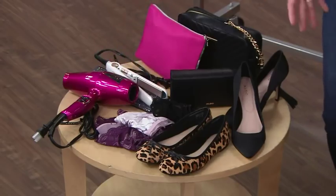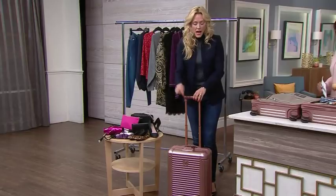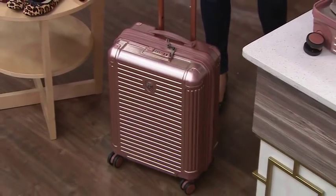All of that fits into a carry-on size suitcase. This beauty is from Hayes — I'm kind of crazy about the color, having a love affair. It's a 21-inch carry-on, so that's standard carry-on size. We're taking everything for our weekend trip, all going in a carry-on.